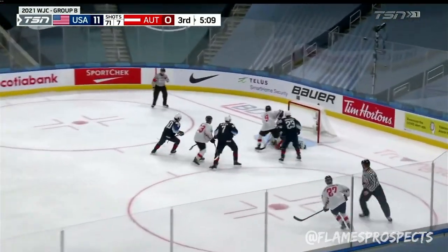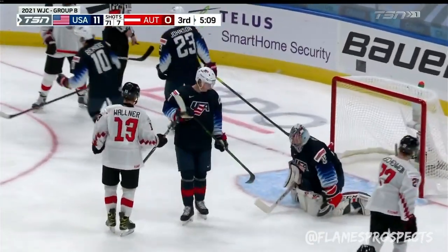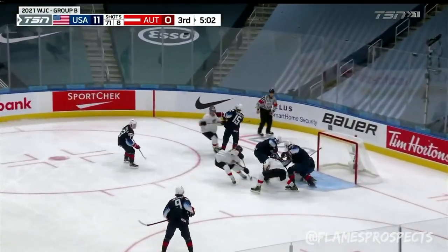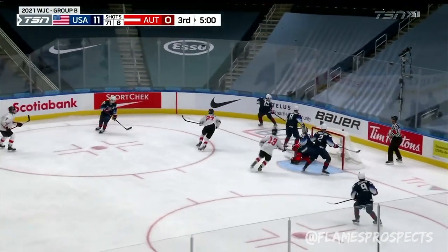The most shots for the U.S. in the World Junior Games since 2010. Now a chance in front for Bum, and Wolfe turns him away.